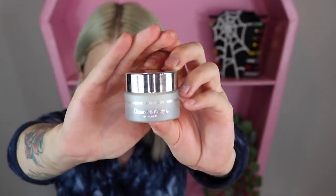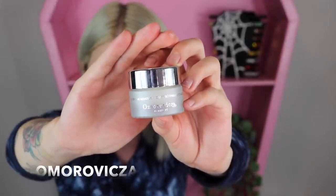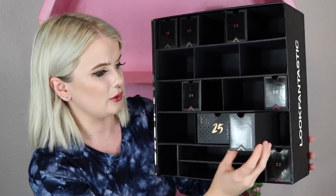Item number seventeen was wrapped in bubble wrap — they went the extra mile to protect this one. It's a brand I've never heard of, with a tricky name I'll put on screen. It's their Silver Skin Savior Salicylic and Glycolic Acid Treatment. For a mini size it really went all out with a nice frosted glass jar. It's a targeted mask perfect for blemish-prone skin that captures the power of colloidal silver and niacinamide.